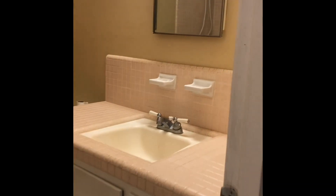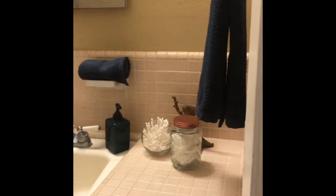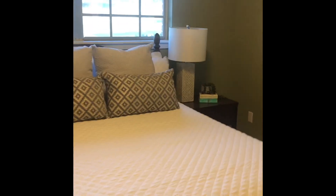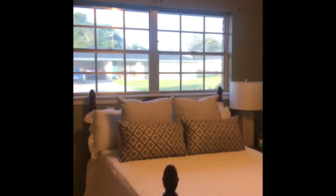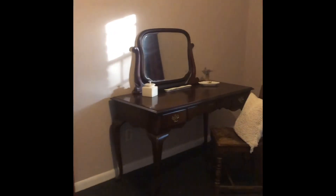And the bathroom — this was the staging we did in this bathroom. It really had come out cute. And this was the staging that we did in this bedroom. And this was the staging we did in the master.